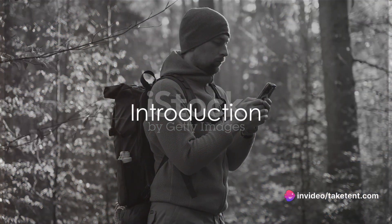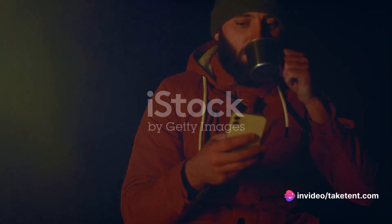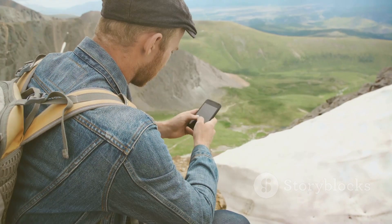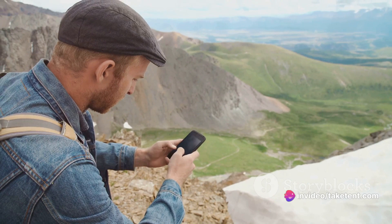Ever wondered how to stay connected when hiking off the beaten path? When cellular service becomes a distant memory, reliable communication can be a lifeline. This video will explore some of the best off-grid communication apps and devices, comparing their strengths and weaknesses.